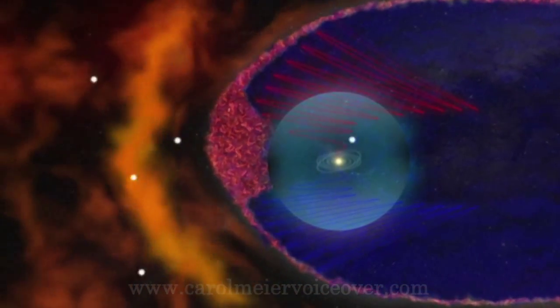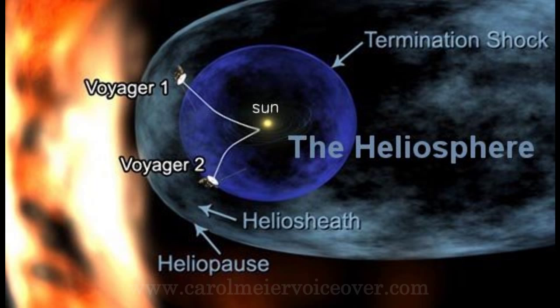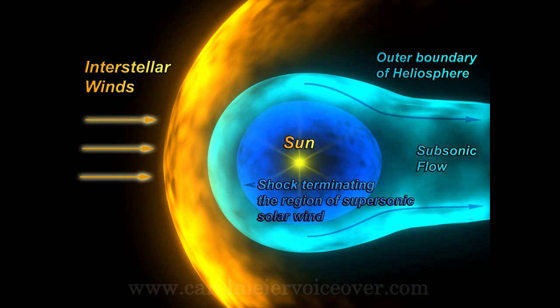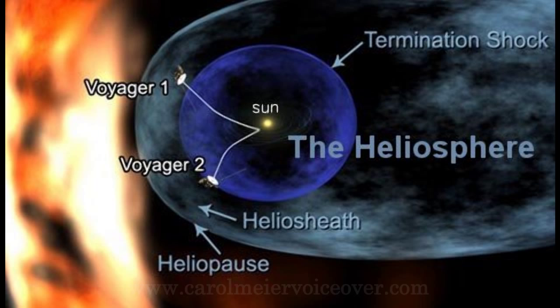Cosmic rays can penetrate flesh and damage DNA, so scientists need to learn as much as possible about the heliosheath. Voyager 1 is currently located about 12 billion miles from Earth. It has crossed the termination shock and is now inside the heliosheath. Voyager tells us that we are in a stagnation region where the wind of charged particles streaming out from our sun has calmed, and that what is outside this region is pushing back. The heliosheath is 3 to 4 billion miles thick, so the Voyagers will be inside it for another 10 years or more before crossing the heliopause and into interstellar space. Voyager 2 is currently located about 10 billion miles from Earth, also in the heliosheath.